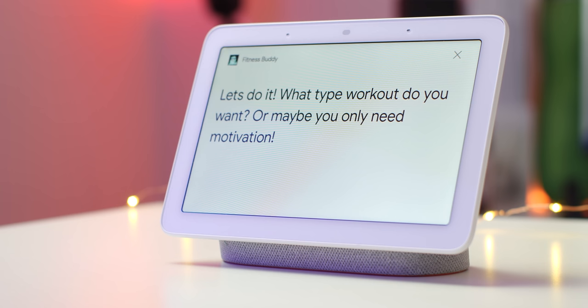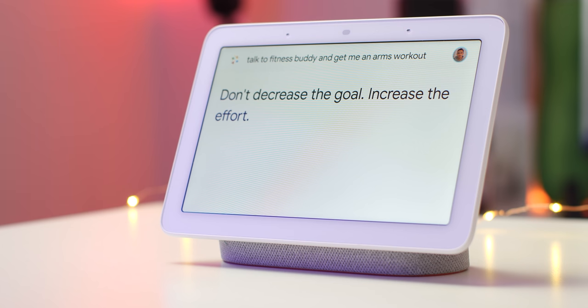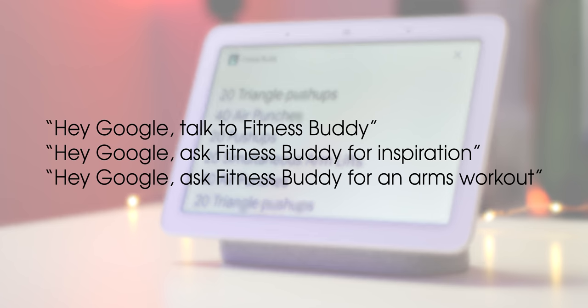Fitness Buddy is great if you find your workouts stagnate or become a little boring, as it helps by giving you inspiration for your fitness routine. It won't replace a personal trainer or fitness professional, but it does give you workout inspiration when you're feeling a little uninspired. To get started, simply try one of the example commands on screen.